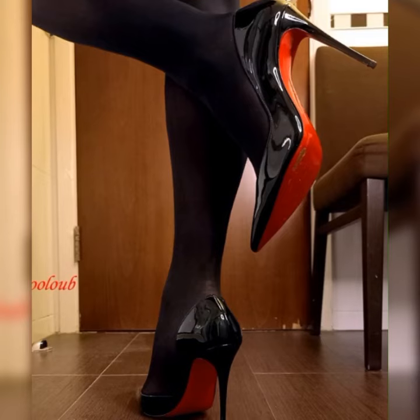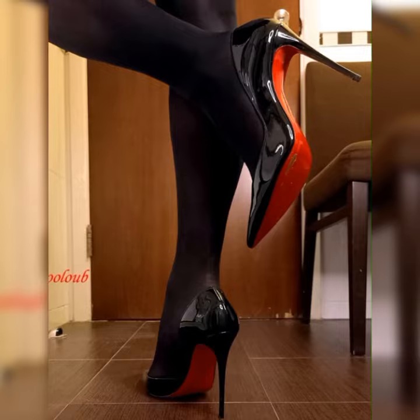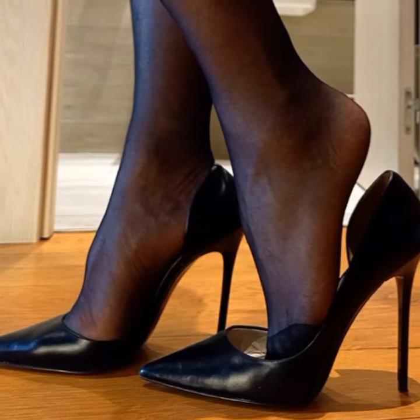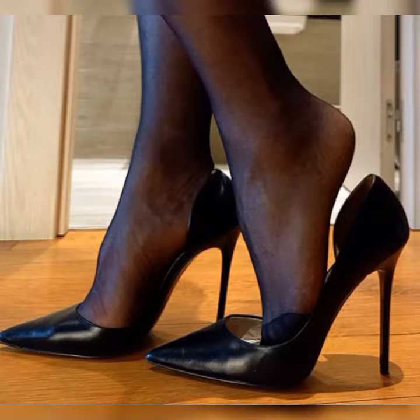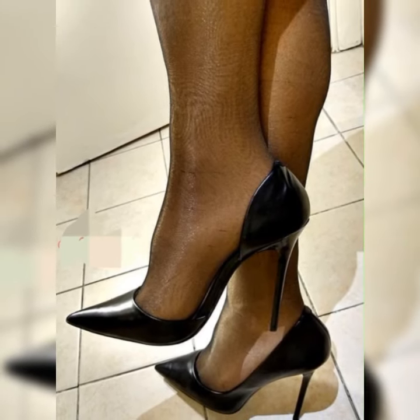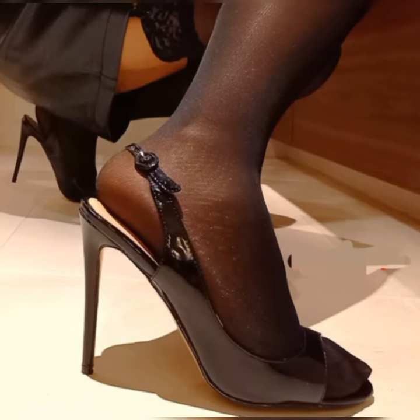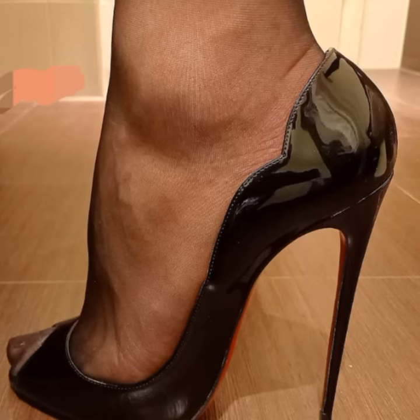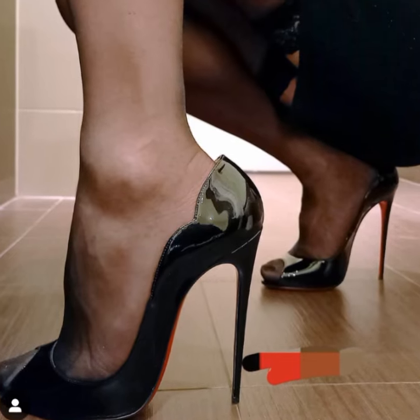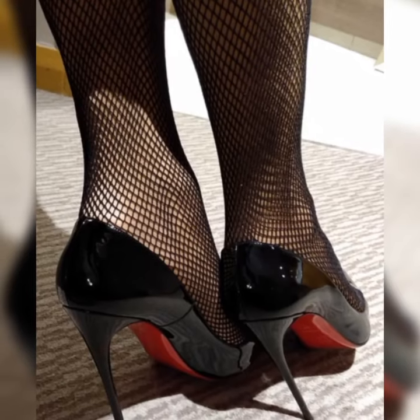Friends, if you are looking for something new about stiletto high heel sandals, this is the place for you. Please subscribe to my YouTube channel and press the bell icon to get notifications of my latest videos. Please support me and share my videos with your family members and friends. Keep watching, and thanks for watching!